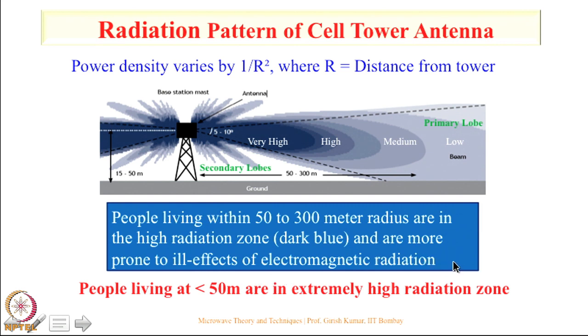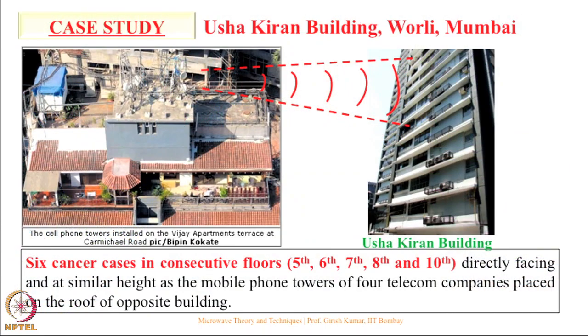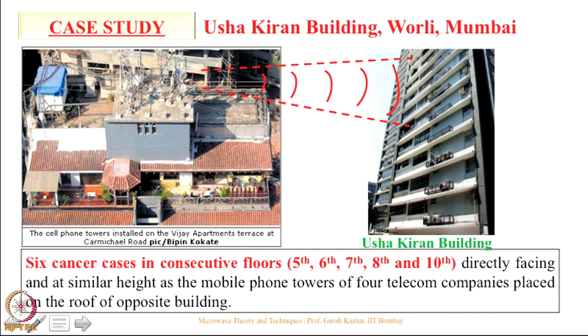In India, people are living even at 10 to 20 meters distance from a tower, so people at less than 50 meters are in an extremely high radiation zone. One case that became quite popular in Mumbai about 4 years back: in the Usha Kiran building, 4 cancer cases were reported on the 6th, 7th, and 8th floors. Multiple towers installed in the opposite building were transmitting, with the main beam directed at floors 6 through 8.